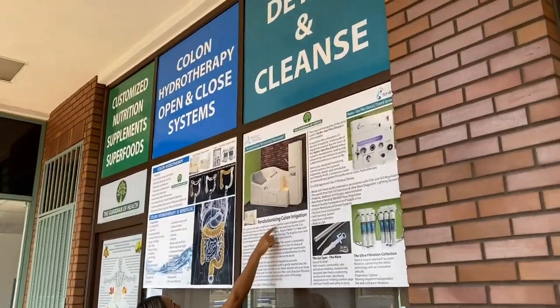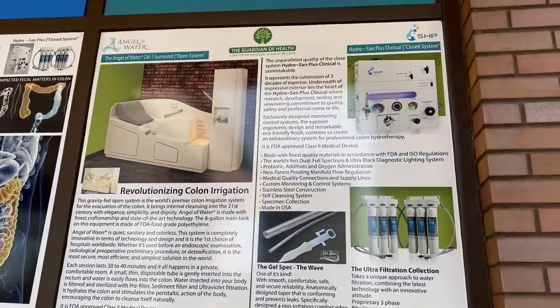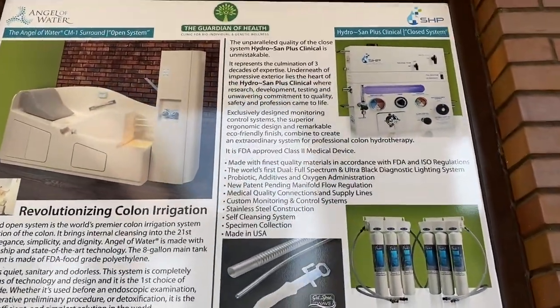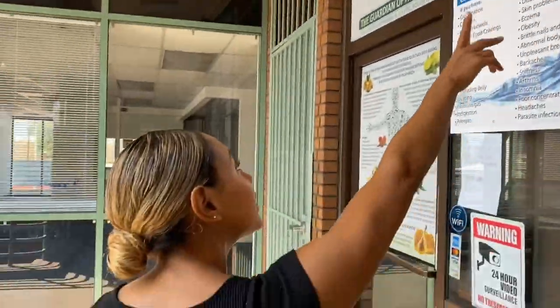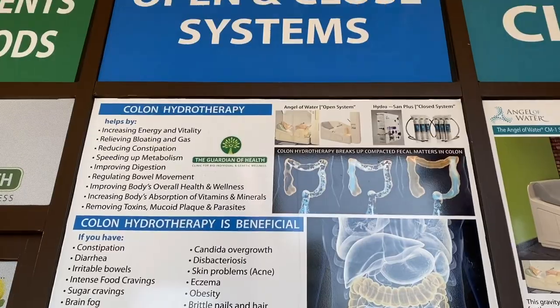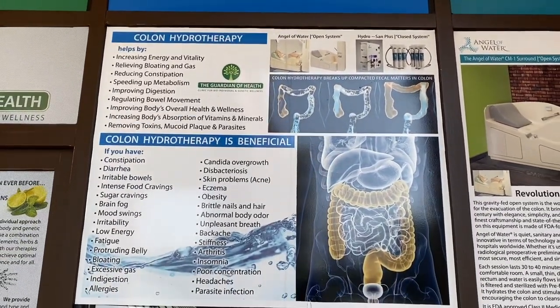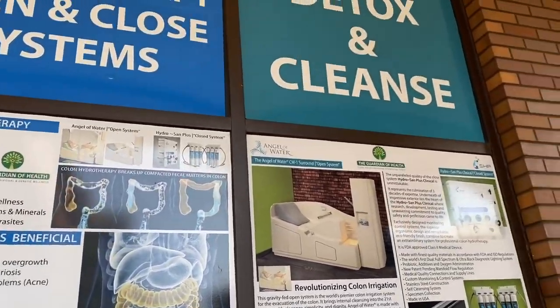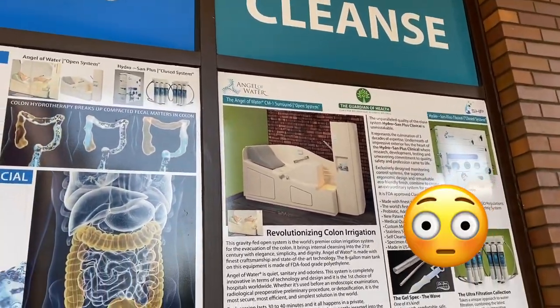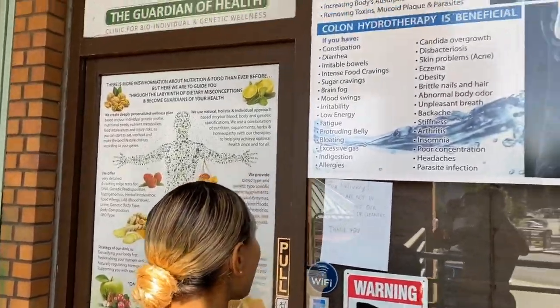Let's show you guys the machine — this is what we're about to do! This is our little tub area. We're scared, but look at all the benefits listed here: helps by increasing energy, releases bloating, reduces constipation, improves digestion, removes toxins, plaques, parasites — a lot of us have parasites in our body that we don't even know about. All right guys, we're in!